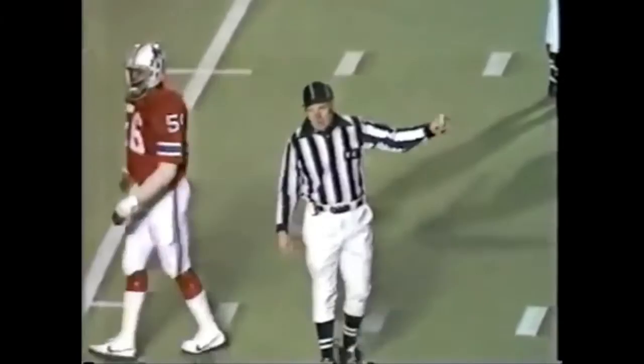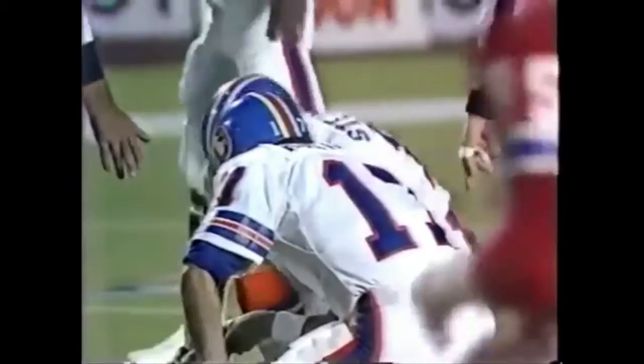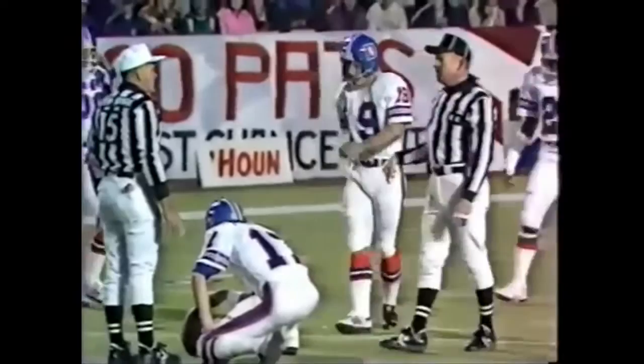That might be asking a little bit too much. Of course, after a fair catch, you get a free kick. Free kick time — you have an option to put the ball in play either from scrimmage or as a free kick.